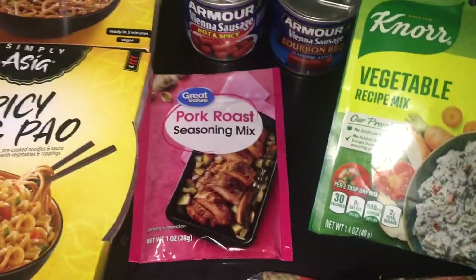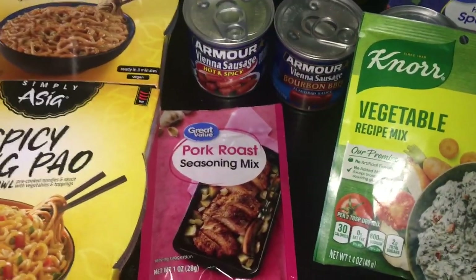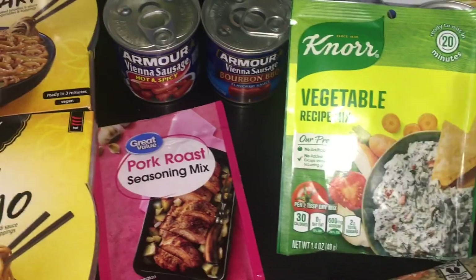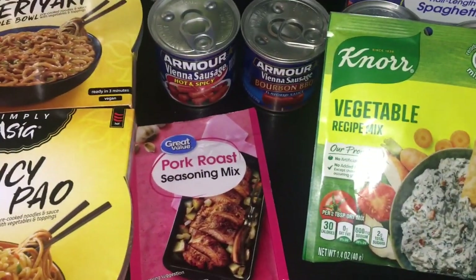I also got a pork roast seasoning mix. I usually just season my pork roast with spices I have in my pantry, but I wanted to give this a try. The whole point of my prepping is to find things we like and then prep a lot of it, so I usually just buy one or two of something I'm not sure about first.